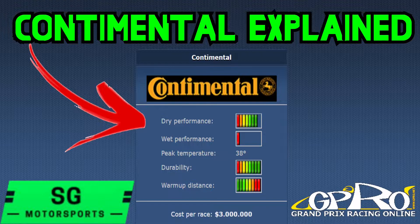Hello and welcome back to the channel. Today it's time to explain how the Continentals are working. So let's get going into the video.